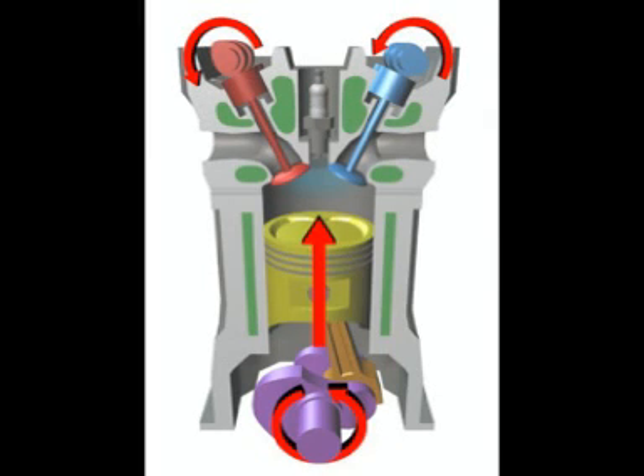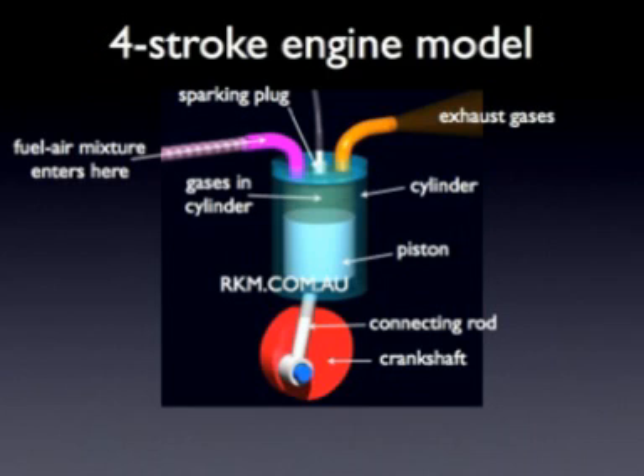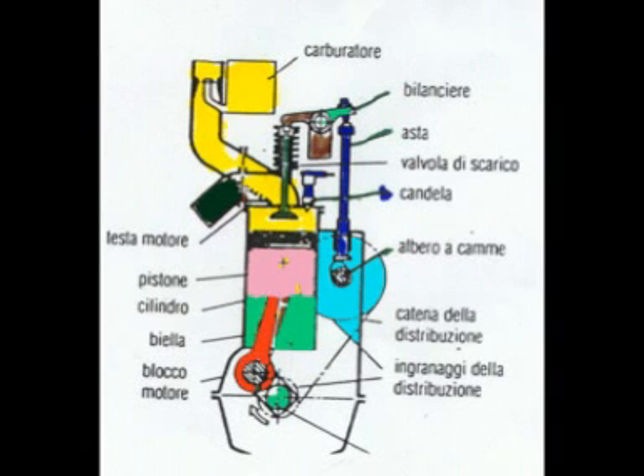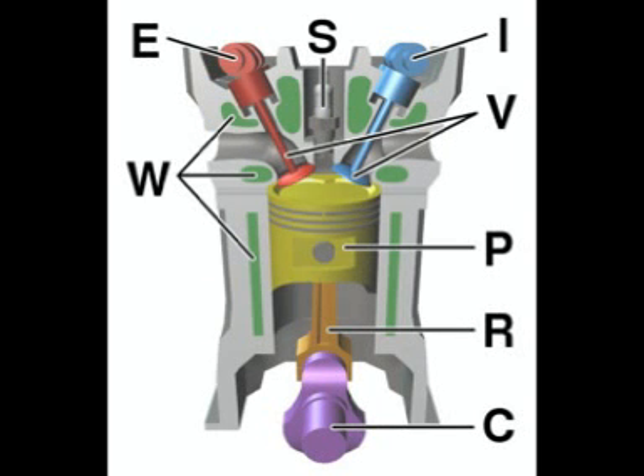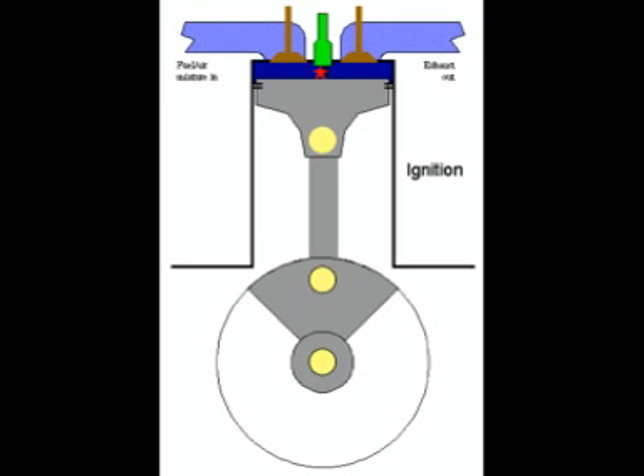The valves let gas in or out according to the different phases. As you certainly know, we have a four-stroke cycle with four steps: intake, compression, power, and exhaust. The intake valve in the first phase is open and the exhaust valve is closed. In the second and third steps, called compression and power, both valves are closed.